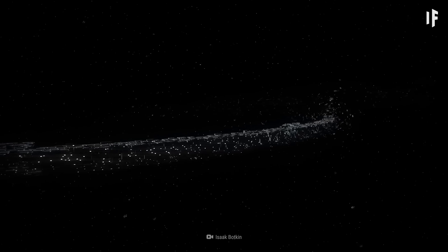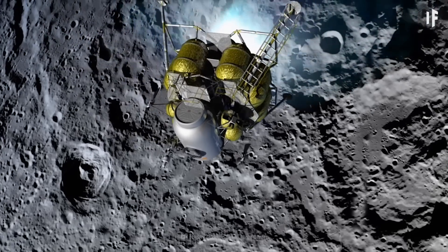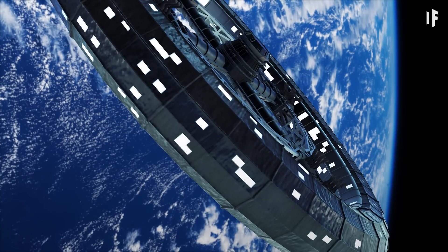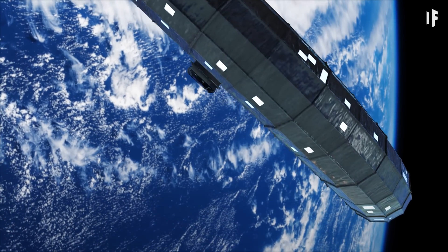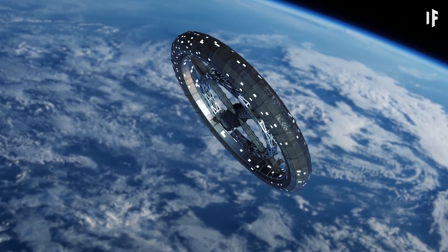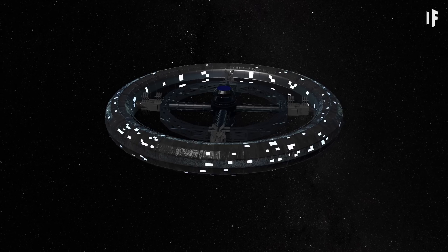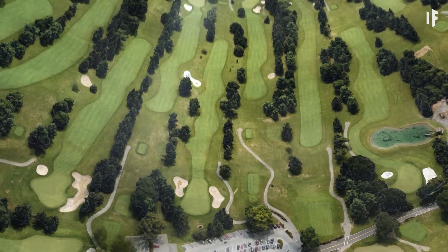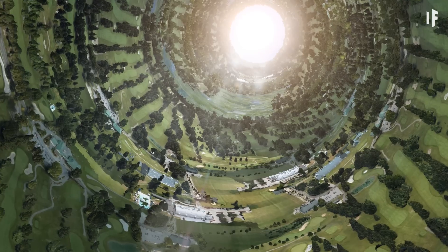We'd start assembling the habitat in space between the Moon and the Earth. It would have to be close enough to the Moon so that we could easily transport the materials, but also far enough from the Earth that it wouldn't fall into our planet's orbit. Our Stanford Taurus would look like a bicycle wheel, with spokes joining together at the center, and the inhabitants would live in the tire section. But before we bring people in, we need to create a proper environment and life support.